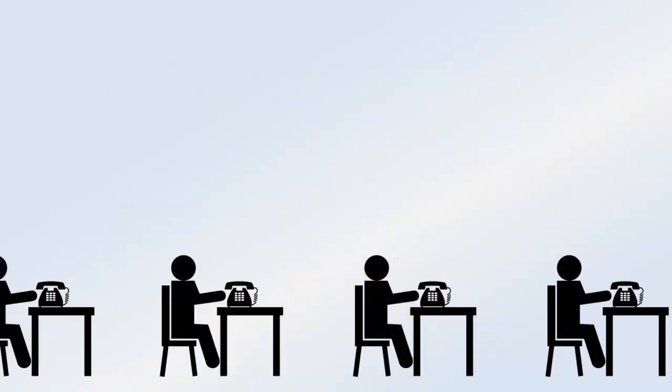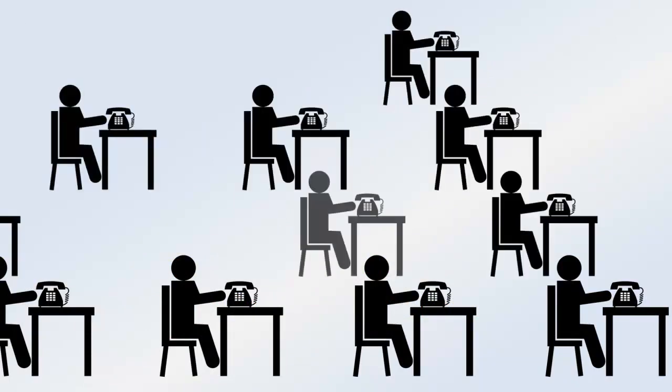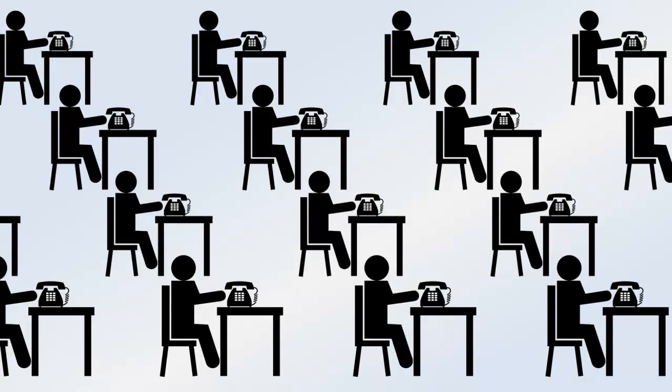When a time-critical incident occurs, how do you communicate quickly with everyone affected? Call centers and manual call trees are inefficient, and they don't work when you have hundreds or thousands of people to contact.